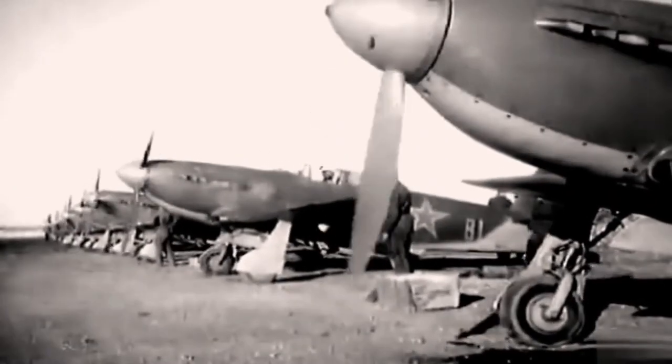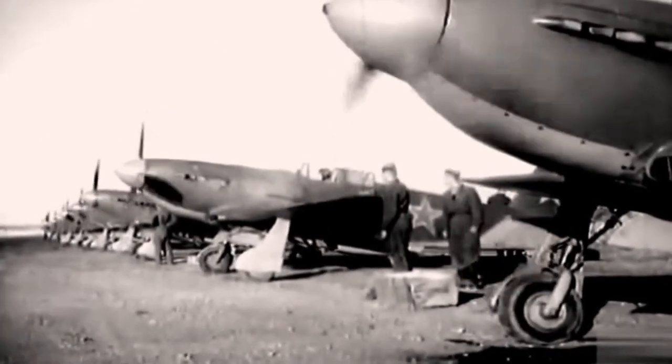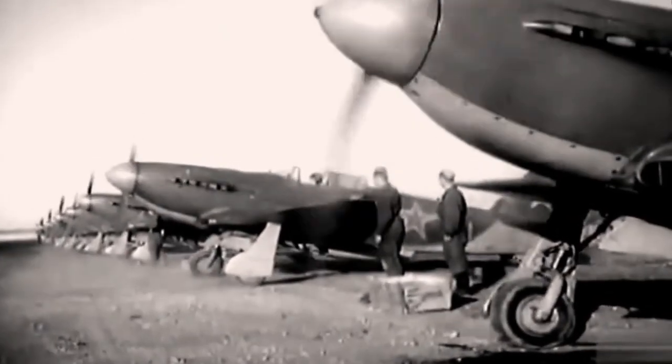The initial prototype of the Yak-3 featured a slatted wing to enhance maneuverability and improve performance on short runways. However, the second prototype opted for a wooden wing without slats to streamline production and conserve aluminum. Unfortunately, the second prototype crashed during flight tests and was deemed unsalvageable. Although there were intentions to commence production of the Yak-3, the scarcity of aviation-grade aluminum and the pressure of the Nazi invasion resulted in the abandonment of the first Yak-3 project in late 1940.